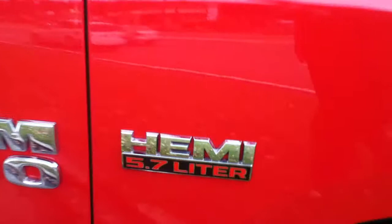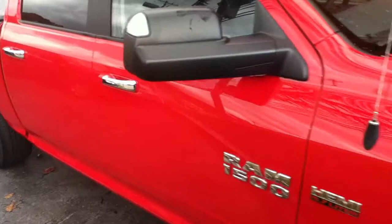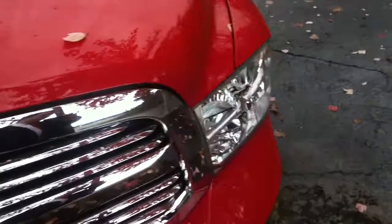It's got the trailer tow mirrors — your turn signal mirrors fold in as well, great if you're hauling or towing something. Up front you've got quad headlights, fog lights down below, and a nice beautiful chrome grille.